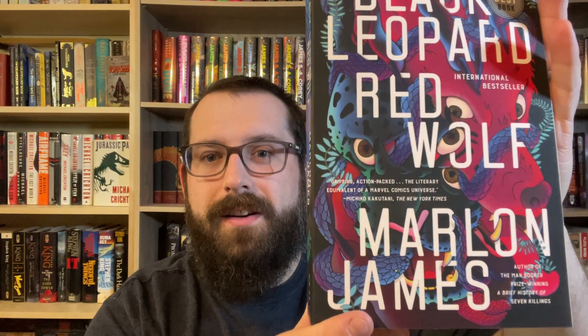The honorable mention is Black Leopard Red Wolf. This is one I bought just because of the cover — it's so cool, so funky. I love the vibrancy and the colors in it. It just slaps. It's a beautiful cover, beautiful artwork. I saw it on the shelf and I'm like, that looks cool. I had heard about it but hadn't really watched any reviews. So this is a pure cover buy — I think it's absolutely gorgeous.